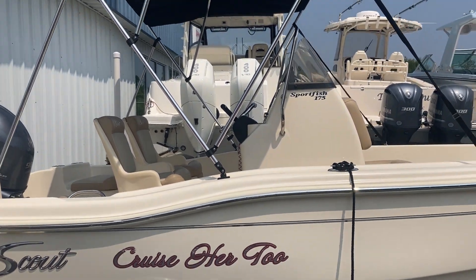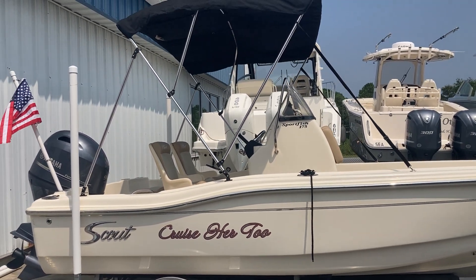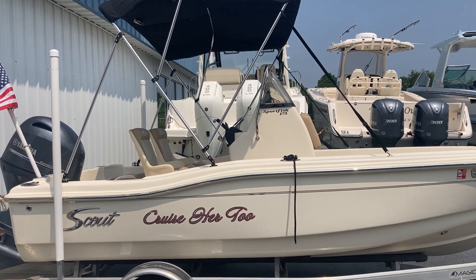If you'd like more information on this boat or any boat that MarineMax carries, please feel free to give me a call at area code 912-398-8134. Thank you.